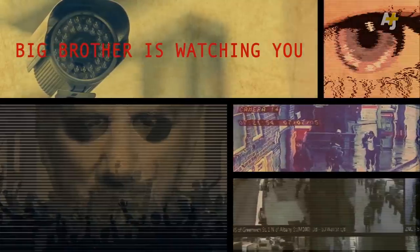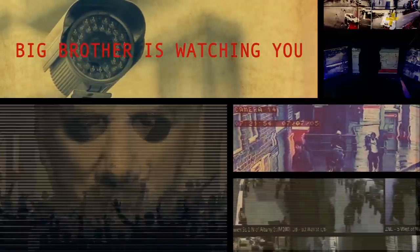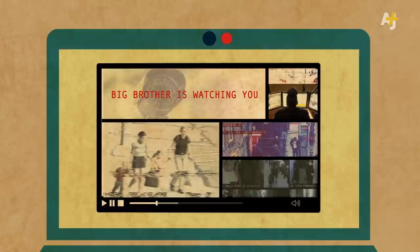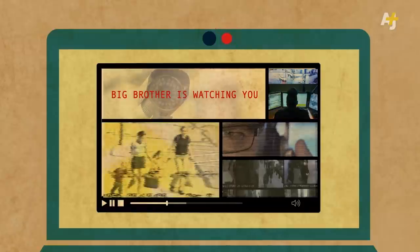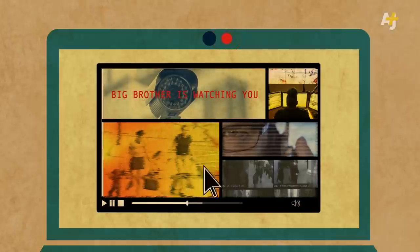In the novel 1984, George Orwell described a world where televisions, called telescreens, also had cameras in them to spy on the viewers. Your computer, or even your mobile phone, has all the hardware to be turned into a spying device, just like a telescreen.